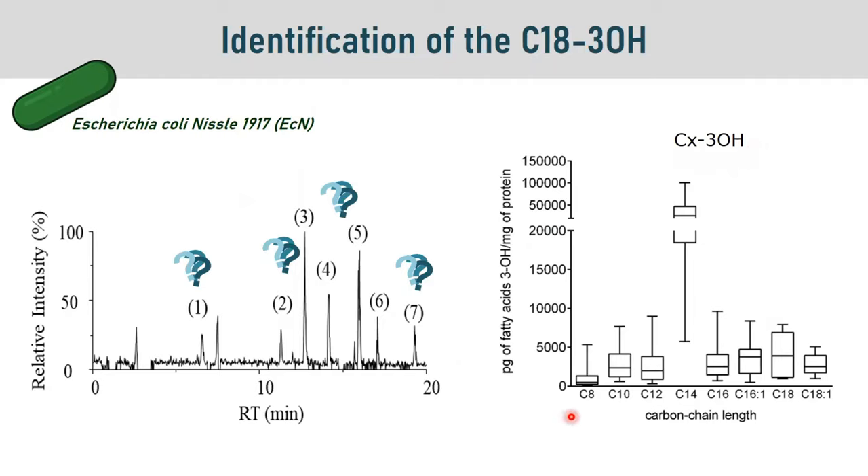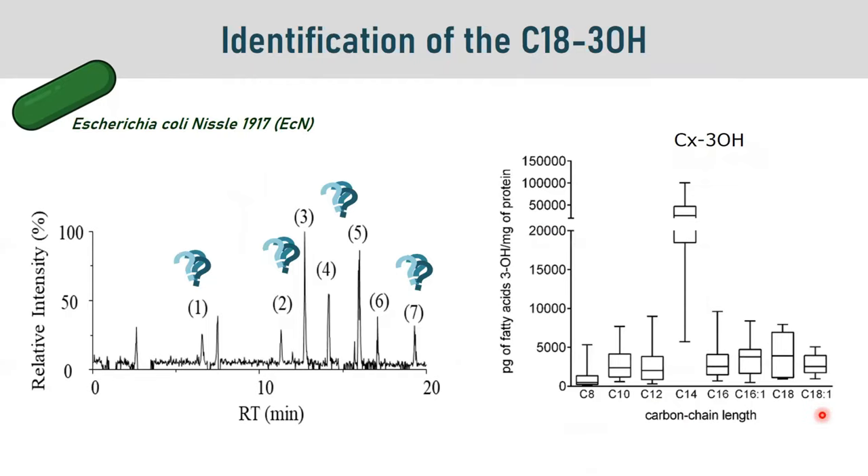The length of the carbon chain ranged from 8 to 18 carbons. In the second set of experiments, we used different strains of Escherichia coli — probiotic, asymptomatic, pathogens, commensal, and so on — and performed quantification of the long-chain fatty acids hydroxylated on the third position.